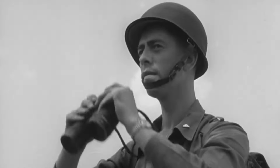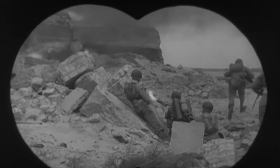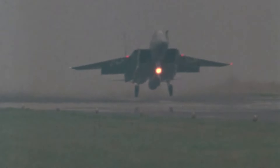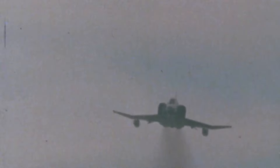As tensions rose after the Second World War, Europe was rearmed at a rapid pace. The Americans, Canadians and British built bases throughout Western Europe in preparation for a potential war with the Soviet Union.